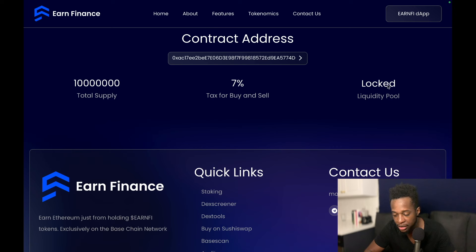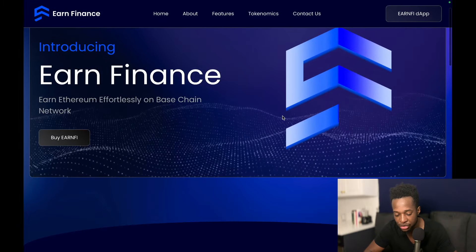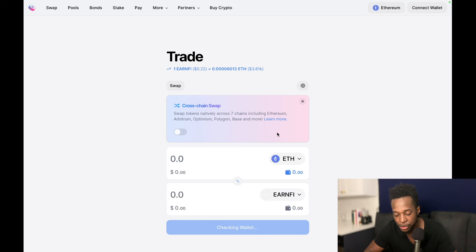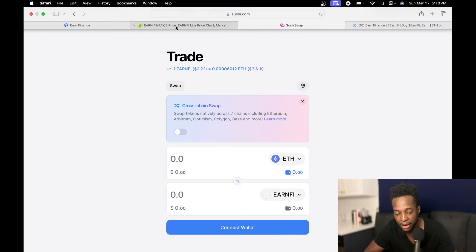That's their site, and you can see the total supply, the buy and sell tax, and the liquidity pool which is locked. To get this, you can just click the 'Buy Earn5' button at the very top of the page — connect your wallet and swap your ETH for Earn5 if that's what you wish to do.